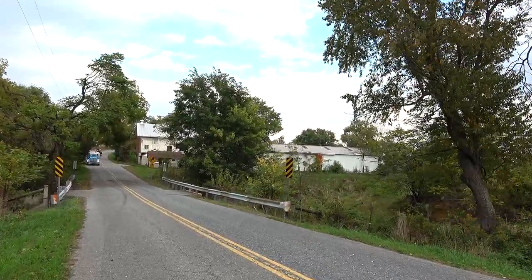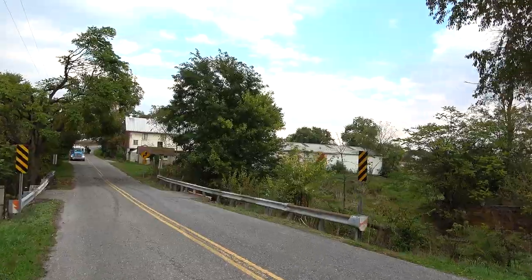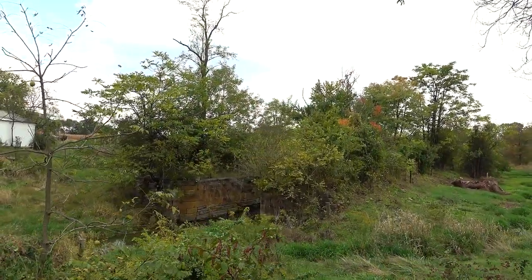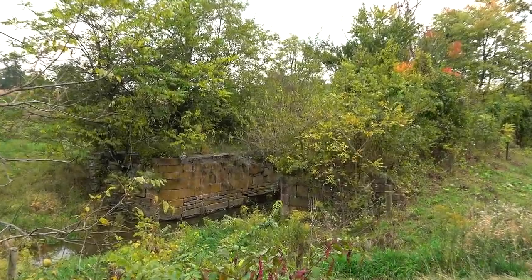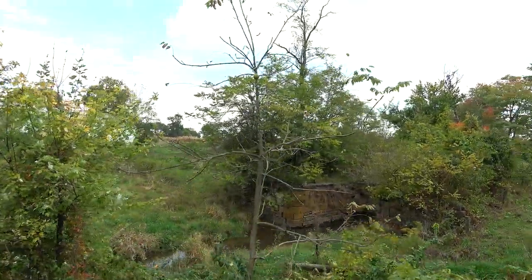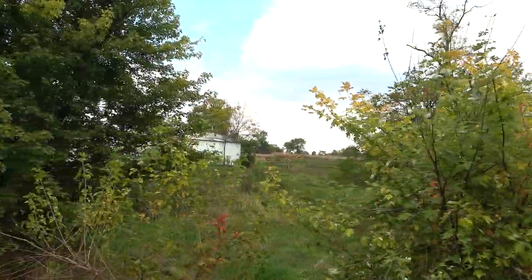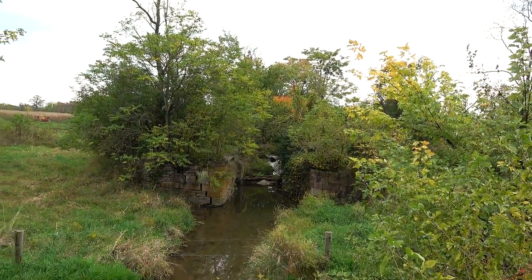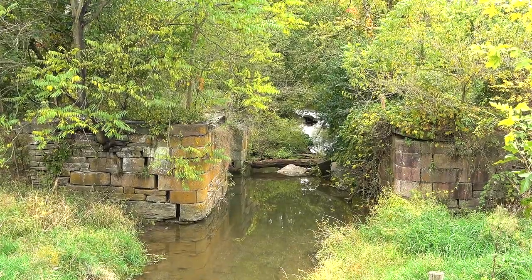We're still driving around and we just found another lock. I recognize the name of this road — this is Emma Road, from my research. There's another lock from the Union Canal. I forget which number this is off hand, but right there it is, off at the road. That one looks like it's in great shape. Right here's the Union Canal — there's the lock. I'm going to zoom in. Like I said, I wasn't expecting to be out looking for Union Canal locks today, but we'll take it — just a little bit of reconnaissance.